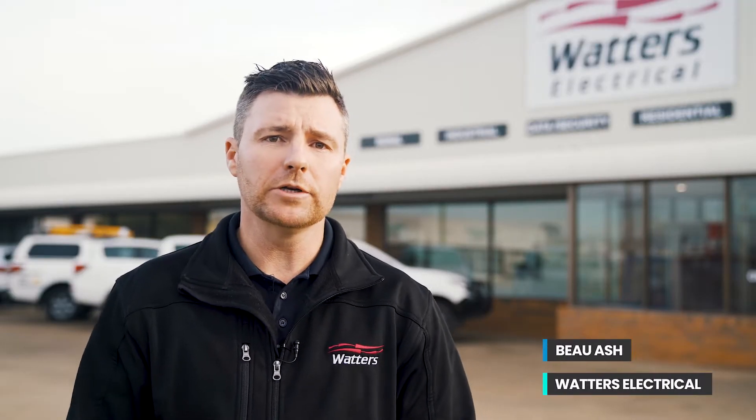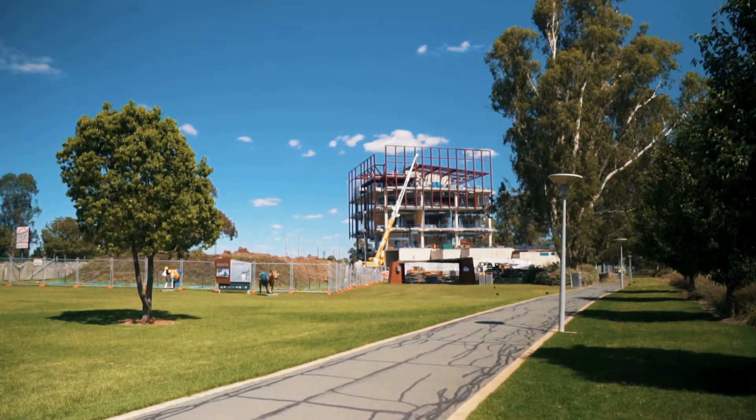I'm Bo from Waters Electrical. I'm the construction manager here and the project manager for the Shepparton Art Museum project. Waters has been around town since 1957, so about 63 years, and we're locally owned and proud of that.